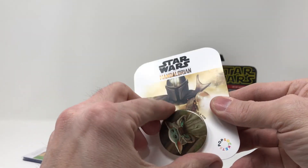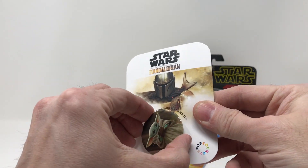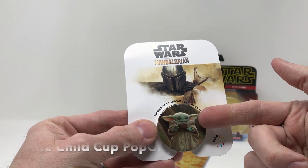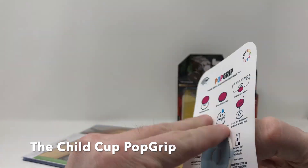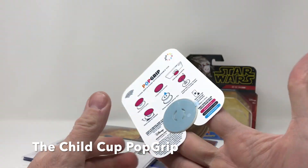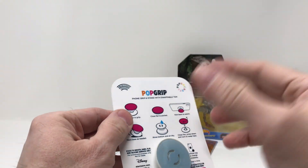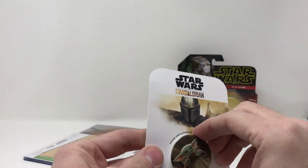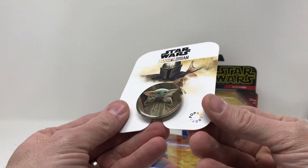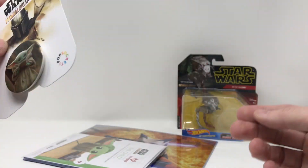They also gave us a pop socket. I'm not a big fan of the pop socket, but how can you go wrong with The Child having his soup? It goes on the back of your phone and enables you to hold it in a better grip — it's called a pop grip. So now I have a Mandalorian one. Sweet.